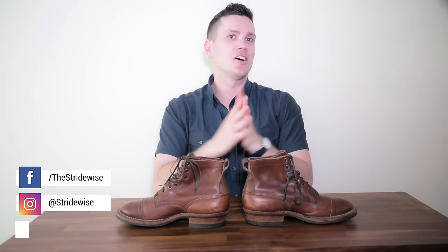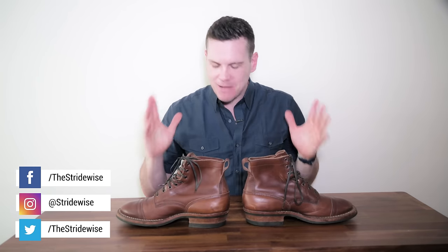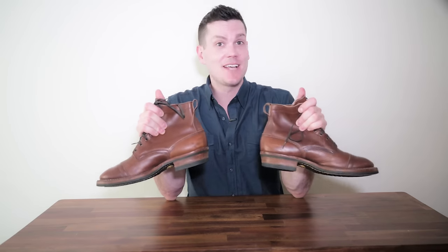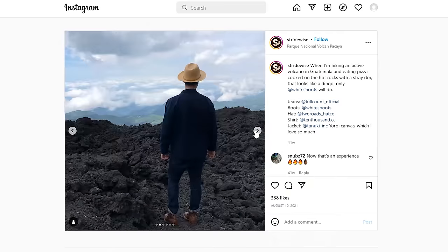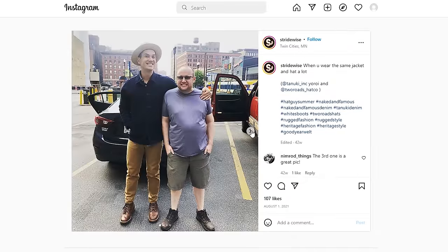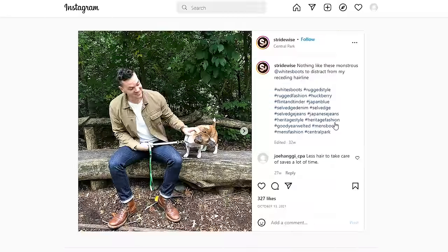Hello, this is Nick at stridewise.com reviewing some of my absolute favorite boots of late — the 350 Cruisers from White's. This is an exciting video: I've taken these boots up a volcano in Guatemala and, a little less awesomely, all over Minnesota and New York as well. I've interviewed guys from White's at their HQ for this video and we're going to hear from them a bit later on.